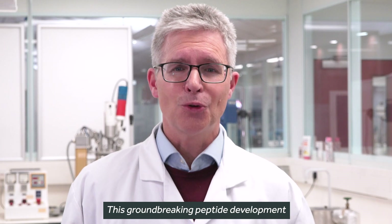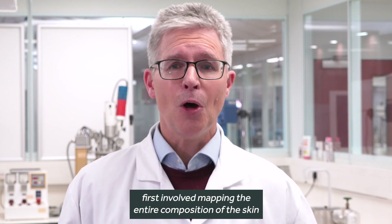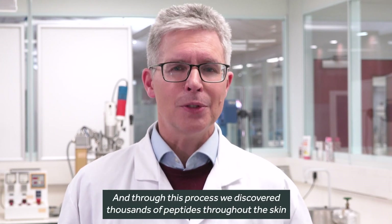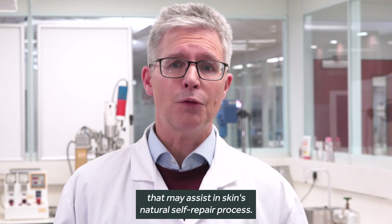Pepticology — this groundbreaking peptide development first involved mapping the entire composition of the skin, and specifically how it breaks down when damaged. And through this process, we discovered thousands of peptides throughout the skin that may assist in skin's natural self-repair process.